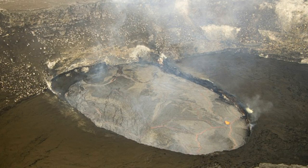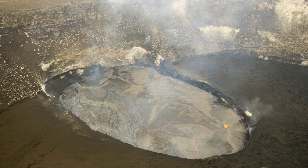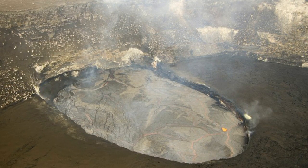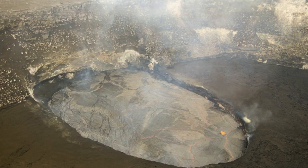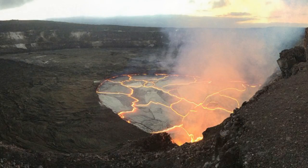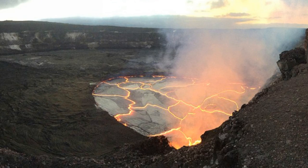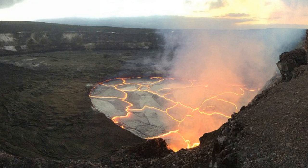Scientists insist the flows from this area pose no risk to nearby communities. Don Swanson, a research scientist at the Hawaiian Volcano Observatory, said the eruptions at the summit produced a colorful light display for visitors to Jaggar Museum at Hawaii Volcanoes National Park. He said, people from the museum can see the incandescent lava and watch the spattering that's taking place along the edge of the lake.